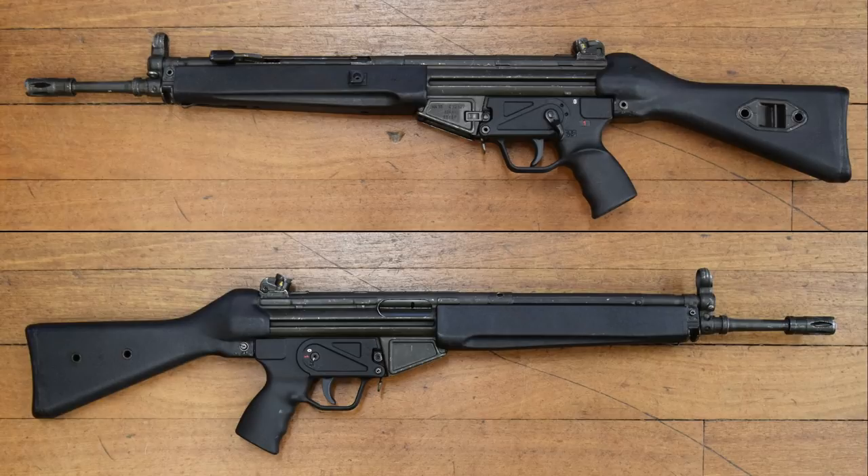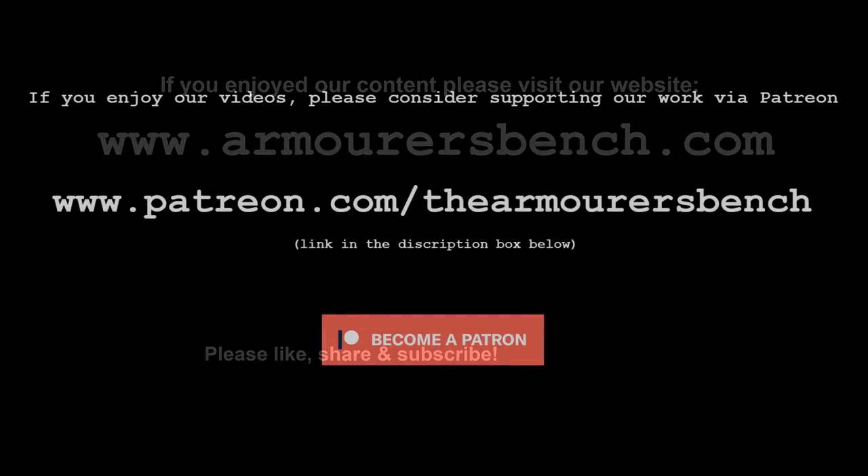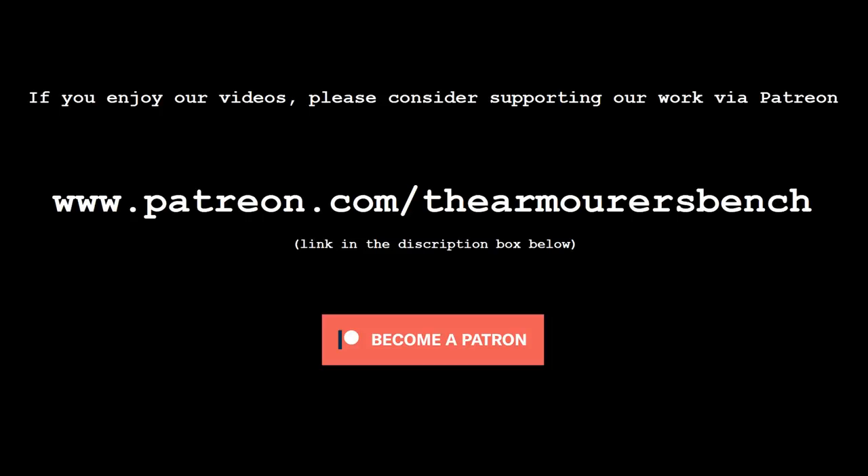Thanks for watching. I hope you enjoyed this quick look at the HK33. Don't forget to like, share, and subscribe, and you can now support the project over on Patreon. The link to that is in the description box below. Thanks again for watching, and I'll see you in the next one.